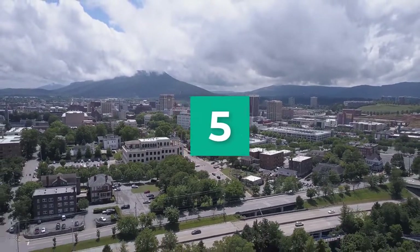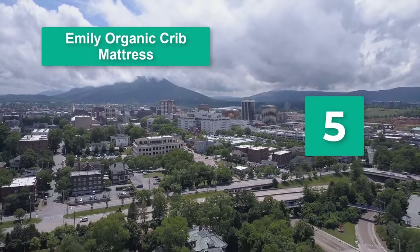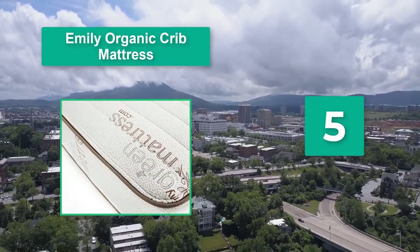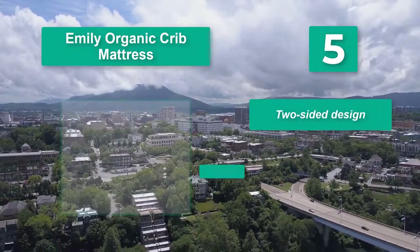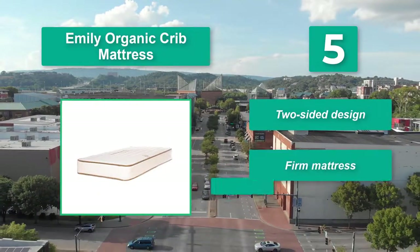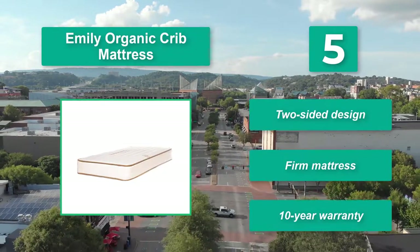Number 5: Emily Organic Crib Mattress. The mattress has a 150 coil count and is padded with GOTS certified organic cotton for comfort. It also has a Nucotec certified wool quilted cover to protect it from flames. Two-sided design, firm mattress, ten-year warranty.